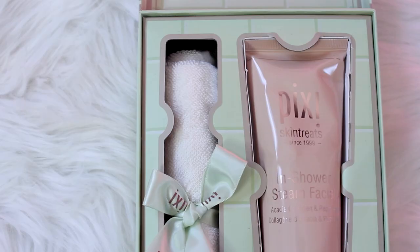And now, finally, this is the last brand I'm going to show you. I've got a couple of things from Pixi Beauty. I love this brand — I know not everyone here is super into skincare, but this is the brand I use the most, together with The Ordinary. I think I only use those two brands right now for skincare. This is a face mask to wear while you're in the shower — it is activated with steam and heat. It's called In Shower Steam Facial. It has collagen and peptides and it's supposed to cleanse, nourish, and plump fine lines.